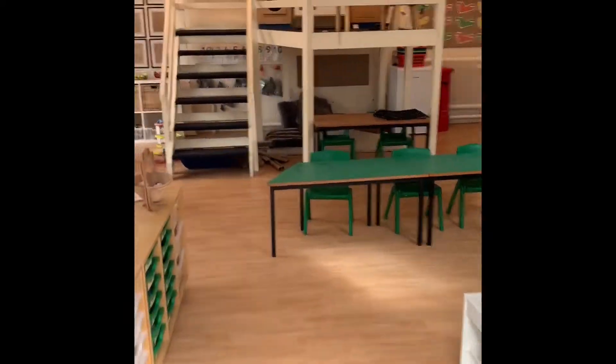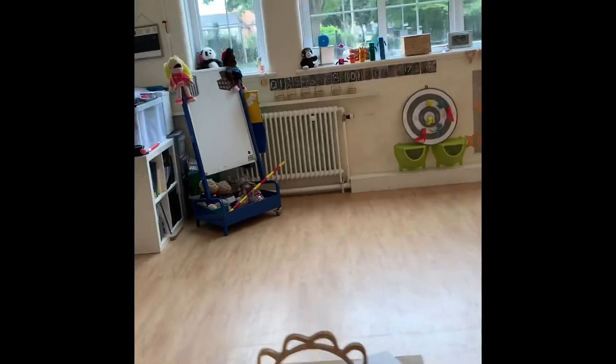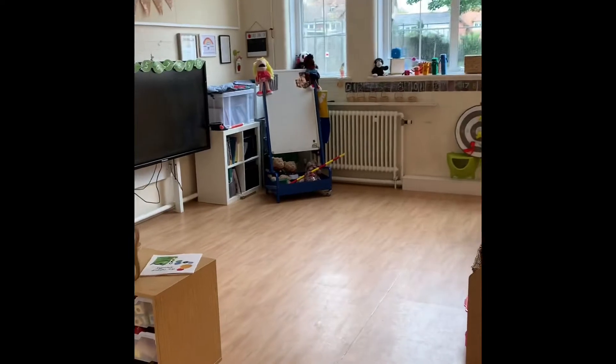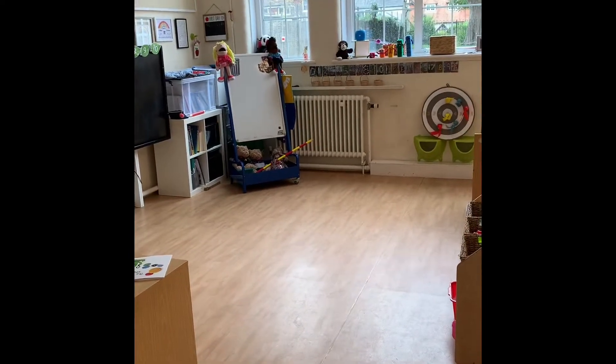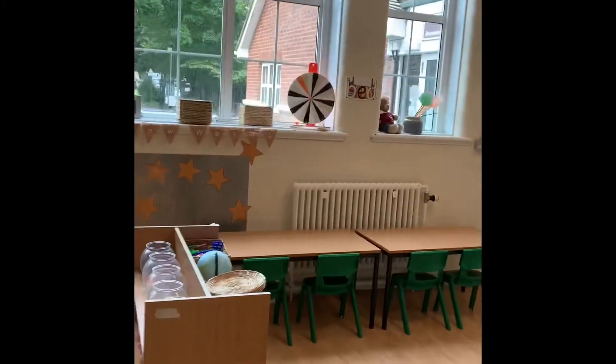Entering Blackbird's class, our EYFS year group, you'll see a seating area where children will be on the floor and forward facing, as well as some other areas to learn and play.